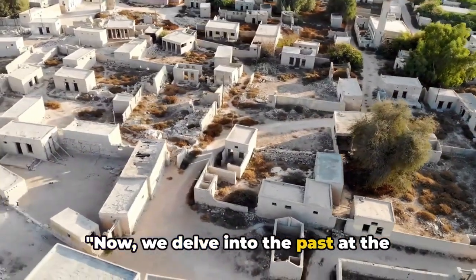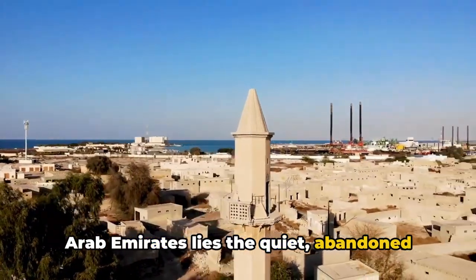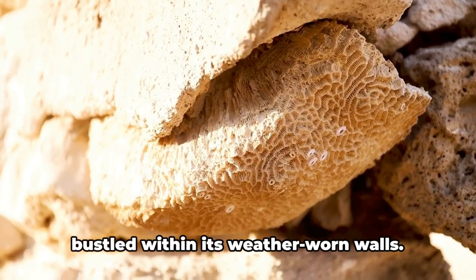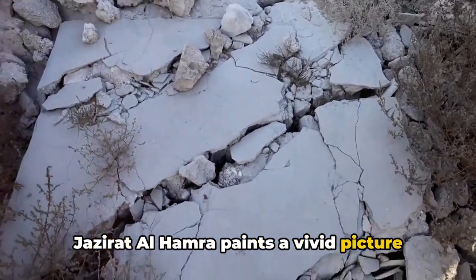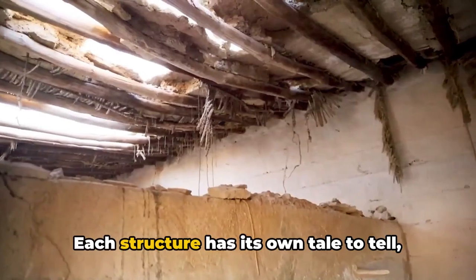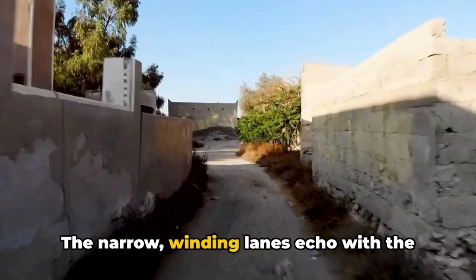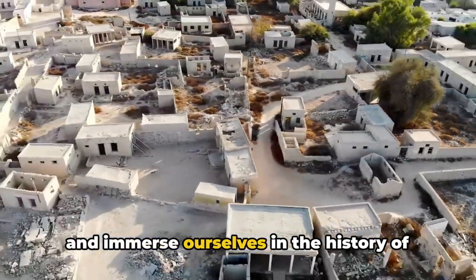Now we delve into the past at the forgotten village of Jazirat Al-Hamra. Nestled within the heart of the United Arab Emirates lies the quiet, abandoned village of Jazirat Al-Hamra. Once a thriving fishing village, it now stands frozen in time, a ghostly memorial to the traditional way of life that once bustled within its weather-worn walls. Jazirat Al-Hamra paints a vivid picture of the past, with its coral and mud houses, some of them centuries old. The narrow, winding lanes echo with the laughter and chatter of times gone by, inviting us to take a step back in time and immerse ourselves in the history of the UAE.